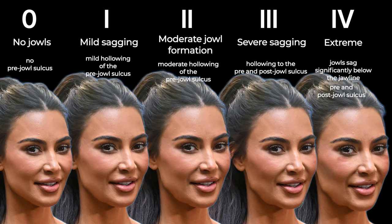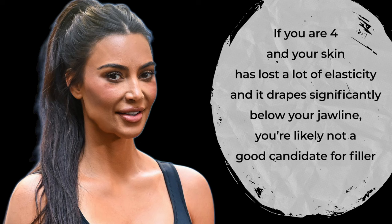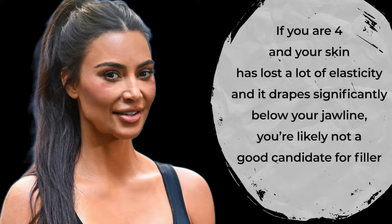Grades 1 and 2 are good candidates for jawline filler. Grade 3 is more difficult to correct with filler but you can still likely get an improvement. If you're a grade 4 and your skin has lost a lot of elasticity and drapes significantly below your jawline, you're likely not a good candidate for filler, Sculptra, or any other non-surgical treatment — you're likely a better candidate for surgery.